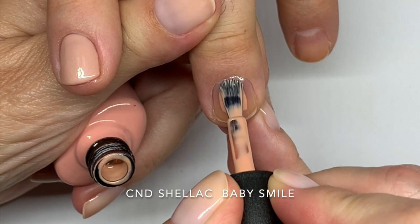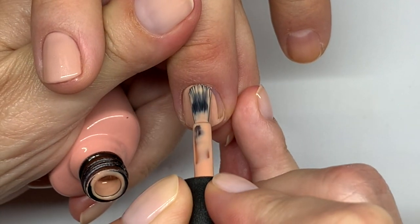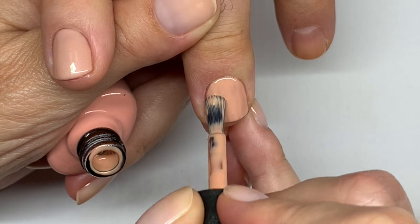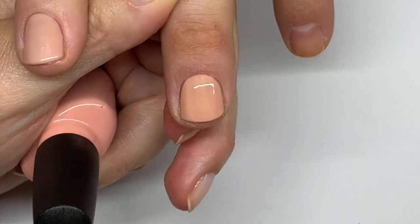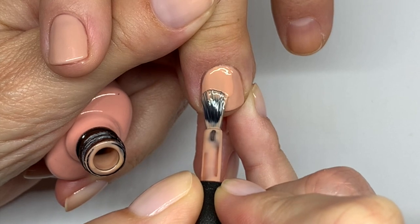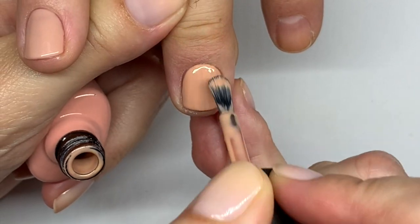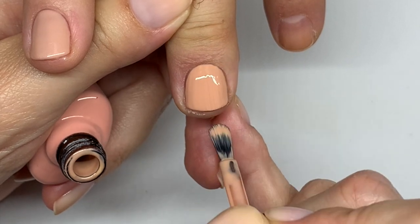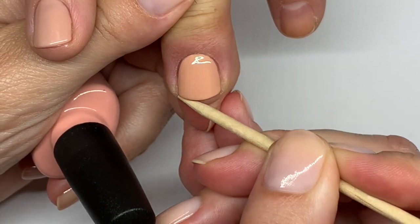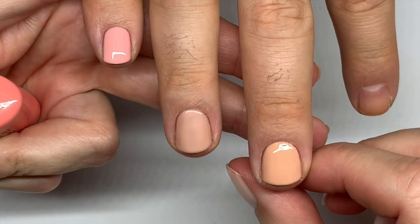This is Baby Smile. This one also has a very good application — it's like a peachy, kind of nude, and it always covers very well in two coats. It's very creamy; really good. After the cure, let's quickly compare these three colors side by side.